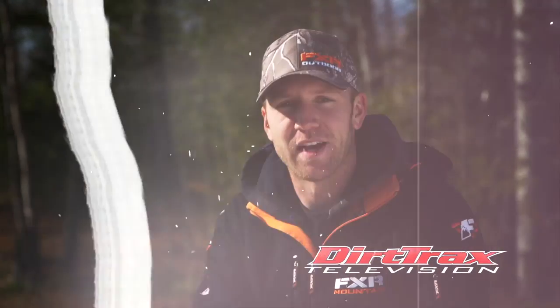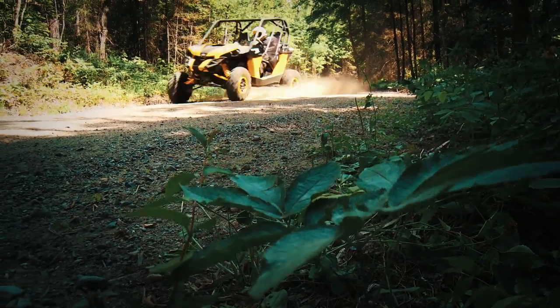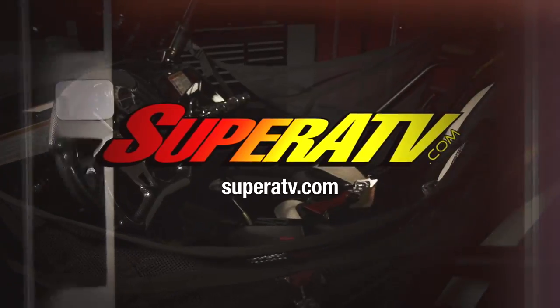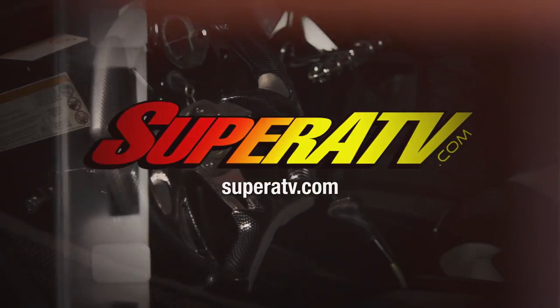While the team followed this build from start to finish, they're not sure exactly what it's fully capable of. Stay tuned to next week's episode where they're headed to Glamis, California with Greg to see what the Wildcat can do and add a few more accessories that hadn't arrived yet. Dirt Trax is sponsored by Super ATV, the industry leader in aftermarket parts and accessories for the off-road market.